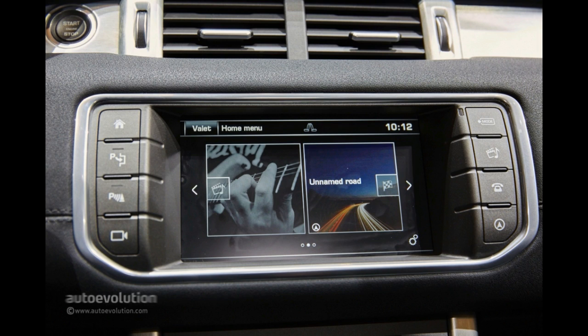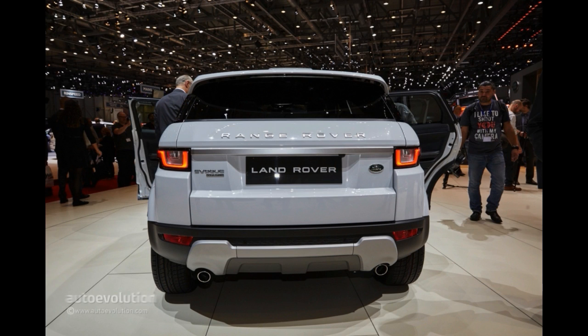On the tech side of things, the new Evoque is actually the first Land Rover to get full LED adaptive lights with integrated daytime running lights that spread from one end to another of the headlights.